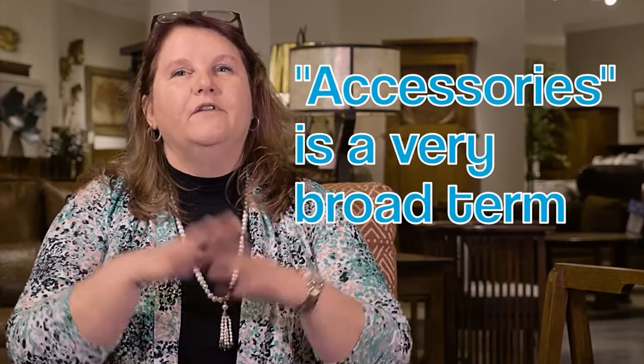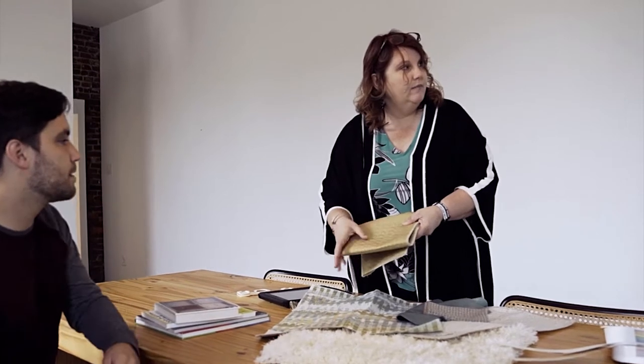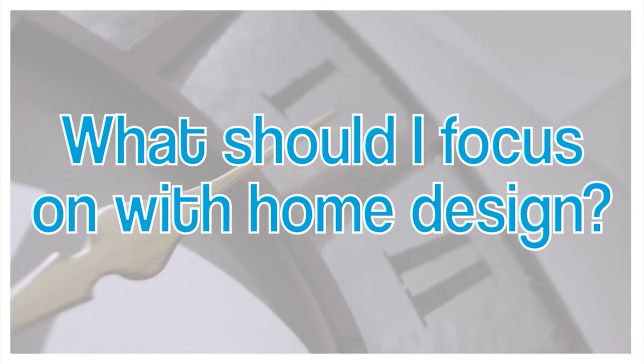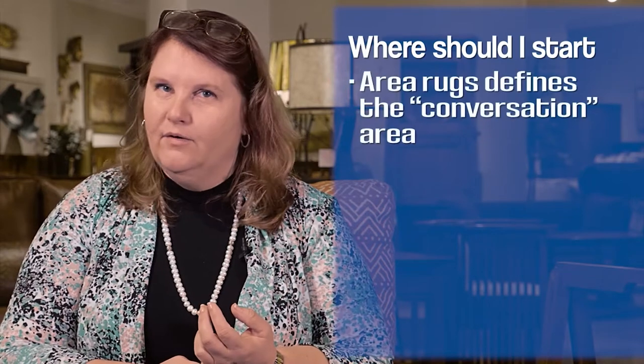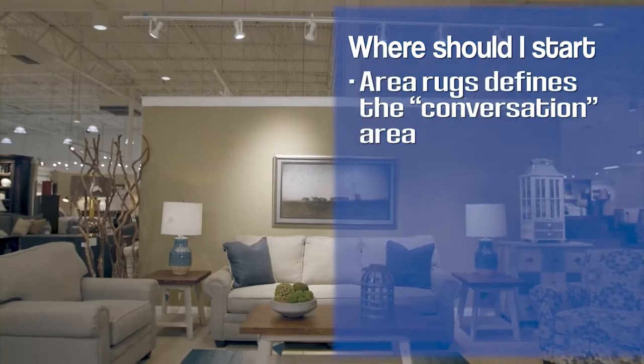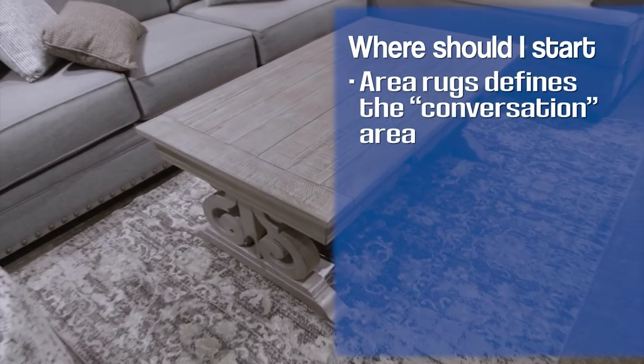Accessories have a very broad term. It's not just the itty-bitty little things — it's the things that make the room your room. Don't get me wrong, I don't mean for you to go get one of each of these categories. The three main things I like to do in my own home is to make sure I have a great area rug, because it really does define the conversation area and gives some liveliness to my floors.